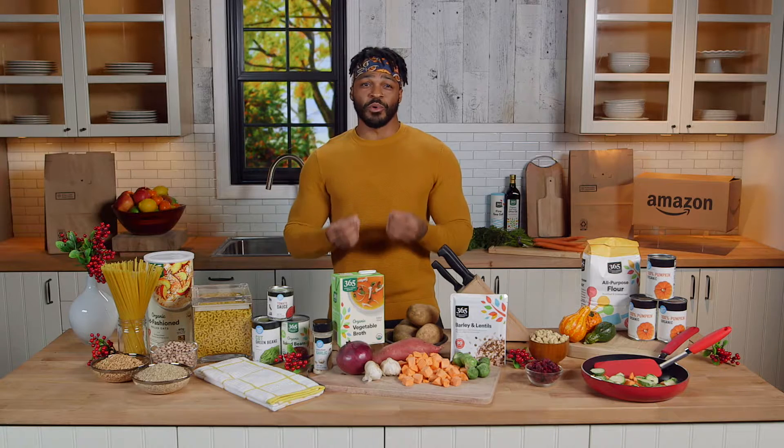Another holiday table must-have: roasted vegetables. You can't go wrong with sweet potatoes, mushrooms, and squash. I like to serve mine with a green salad and homemade tahini dressing.